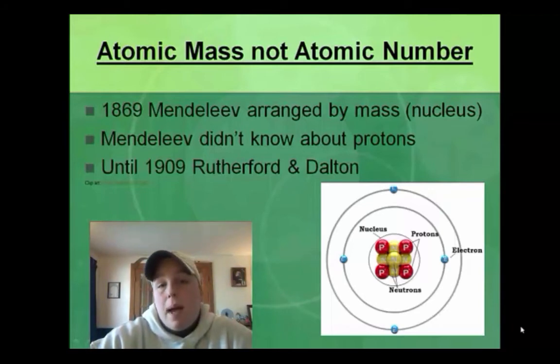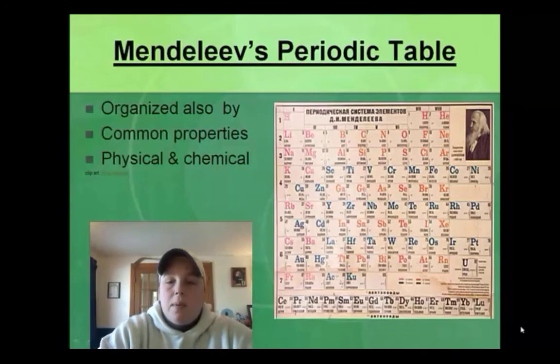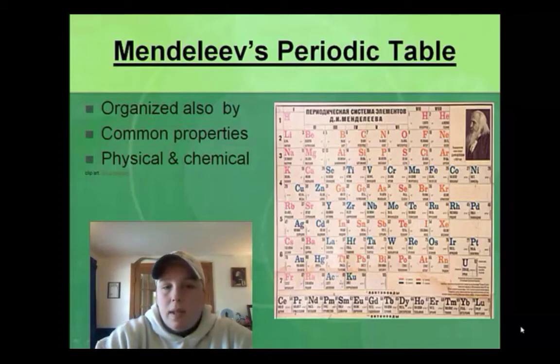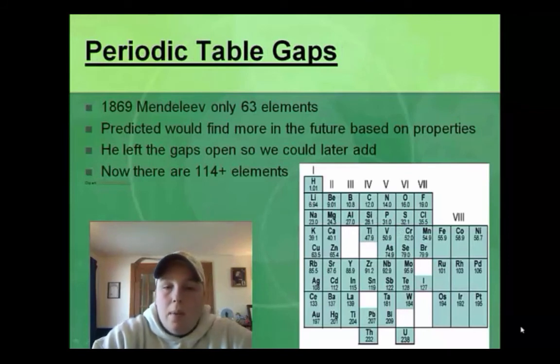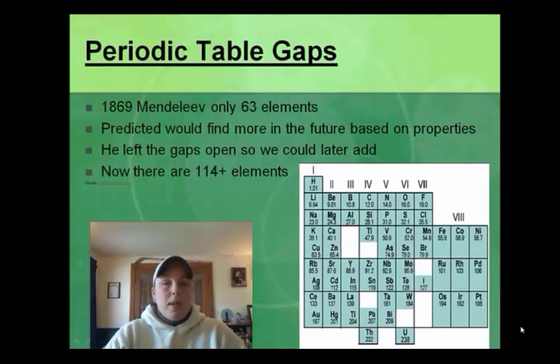So he arranged them by mass — by everybody that's in the nucleus. Remember, protons and neutrons. He arranged them according to atomic mass and very common physical and chemical properties. When he started putting these together, he only had 63 elements that were known in 1869. If you check any periodic table today, you're going to find there's an awful lot more than that. So he actually left spaces or gaps in his periodic table that we have filled in over time as we have found elements — they fit right in based on their properties and atomic mass number.